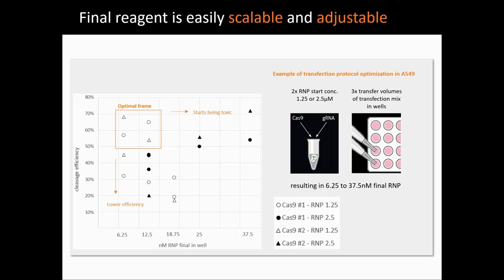Important to note is the simplicity of optimization of the transfection protocol. On this graph, you can see the variability of the final editing assessed for HPRT1 in one cell line. By playing on the starting RNP concentration and the volume of transfection complex added onto the cells, it was easy to test a broad range of final RNP concentrations from around 6 to 40 nanomolar. Surprisingly, it's not perfectly linear — meaning it's not because you give more RNP that you will have more editing. This titration permits finding an optimal frame, which helps determine the best compromise between editing efficiency and not wasting too much of your reagents.